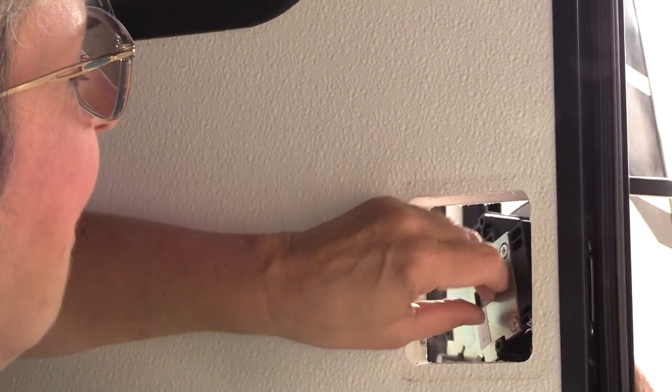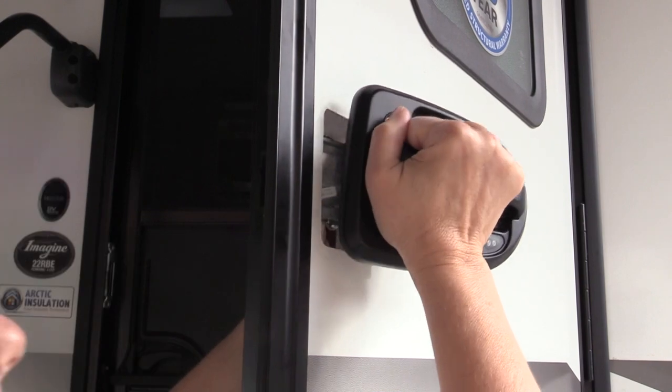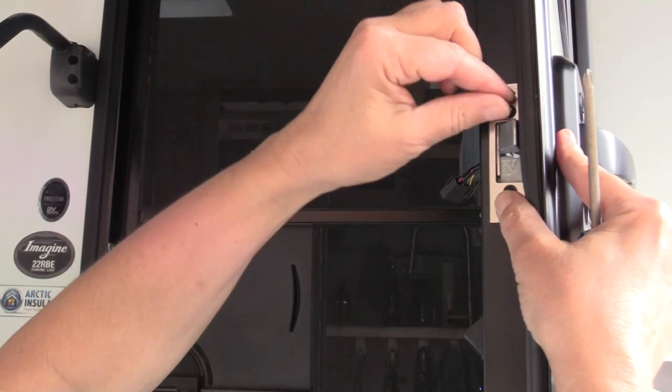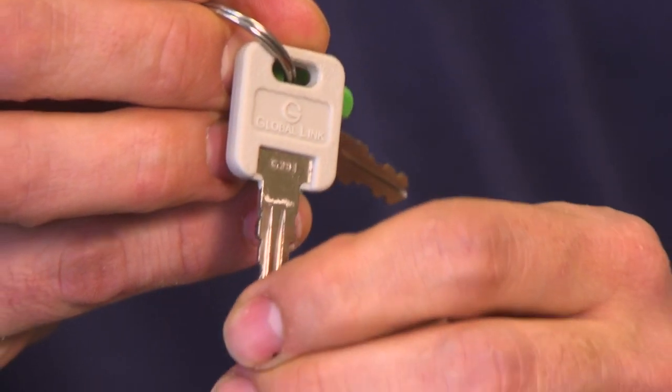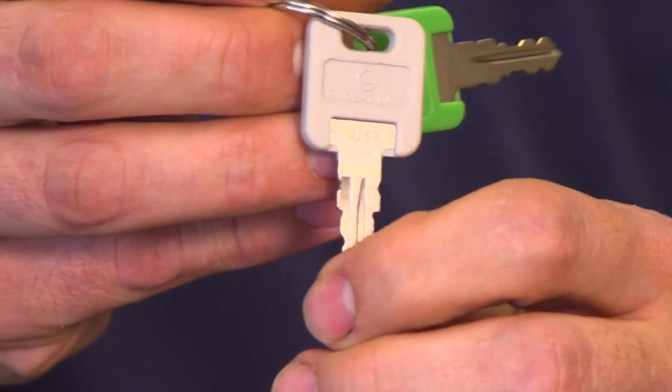Michelle Fontaine shows us how she installed a new Global Link Bluetooth remote lock system on her Grand Design trailer, along with a single key lock system on all her storage compartments for a one-key fits-all solution.